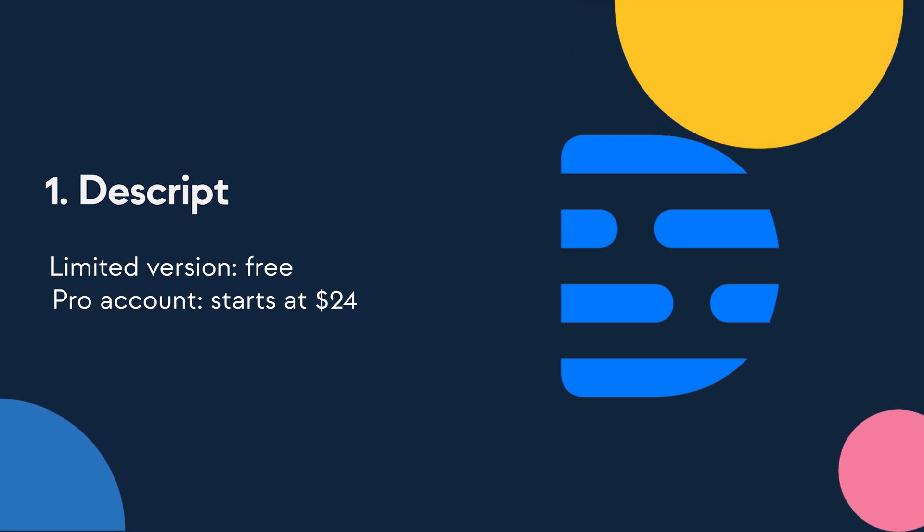You can use a limited version of Descript for free, but if you're looking for the full version, pro accounts start at just $24 a month.